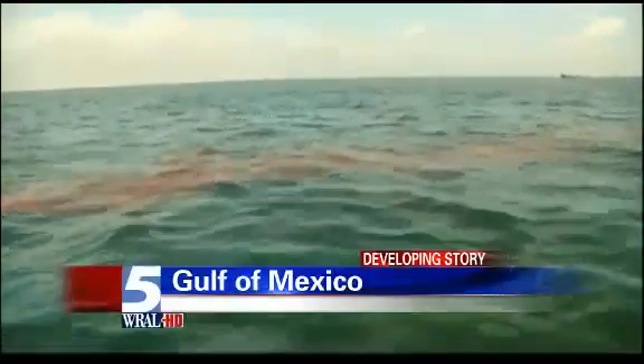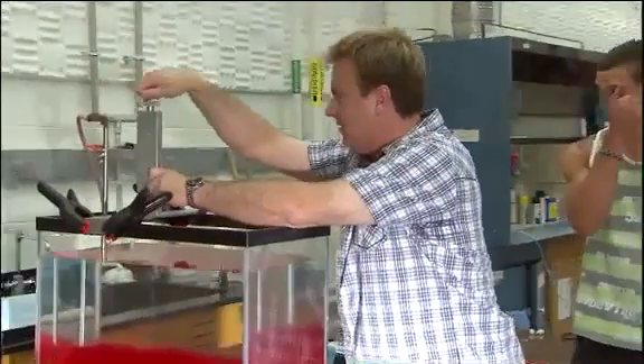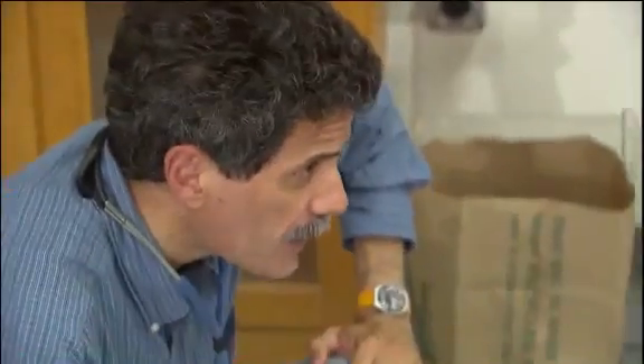UNC researchers say these pictures can't show the whole problem — there's some uncertainty there, for sure. That's because of what's going on below the surface. UNC math professors believe they've found a way to recreate what's happening.